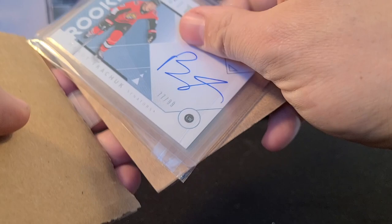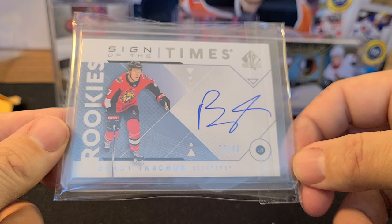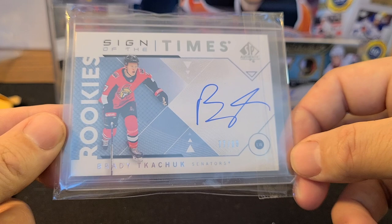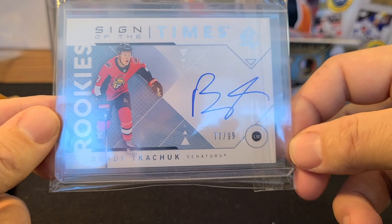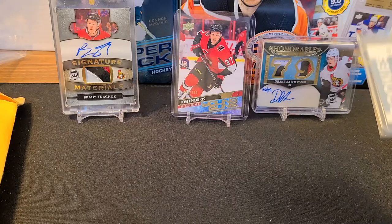This next one was an eBay purchase but it's a good one for the PC. Brady Tkachuk Sign of the Times Rookies, number 77 out of 99. I have a few of his Future Watches but didn't have one of these Sign of the Times rookies — love it. The one I really want right now is his Future Watch patch, so if anybody has leads, definitely let us know.